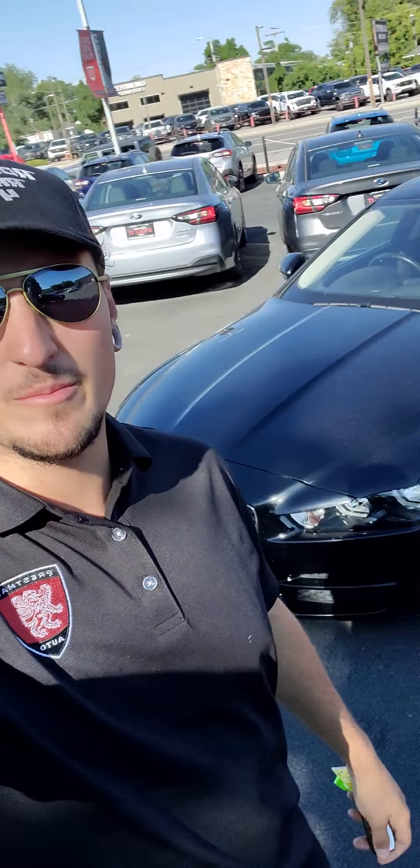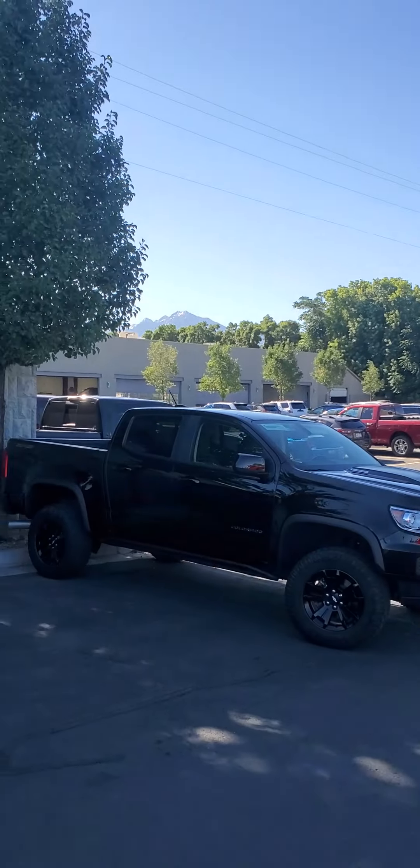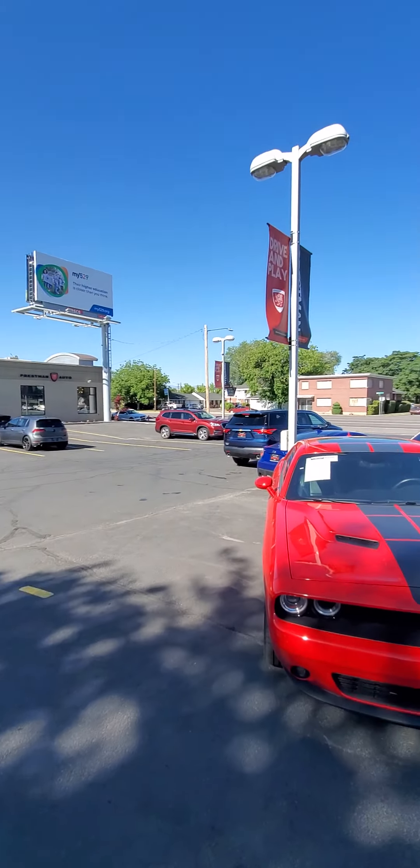Hey Dominic, this is Robby here at Preston Auto. I'm going to take a video for you of this Jag just before they give you a year. I know you're out of state so I wanted to give you an idea as to the level of dealership that you're working with here.